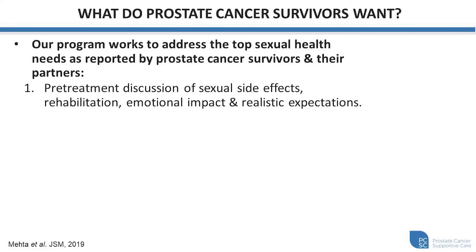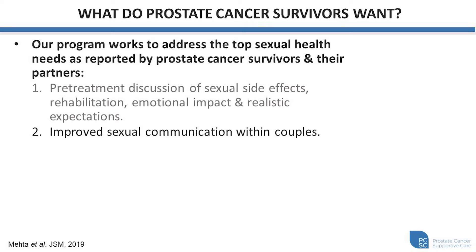When we're designing our program, we really wanted to speak to patients and their partners and understand what your needs are, and try to address those through our program. A recent study asked patients and their partners what their needs were following prostate cancer treatment, and they came up with five top needs. The first is a pre-treatment discussion of sexual side effects, rehabilitation, emotional impact, and having realistic expectations. We think that we can address a lot of this with our education session that we encourage patients to attend before treatment, although if you get enrolled in the program after treatment, this is still an excellent resource. The second top need identified was improved sexual communication within couples. This is something that we really stress within our program, and oftentimes having a sexual health clinician present, if you bring your partner along for the clinical interactions, can be really helpful in adding transparency and opening that discussion.